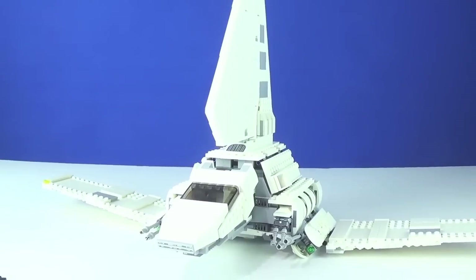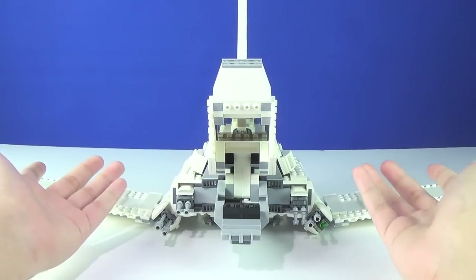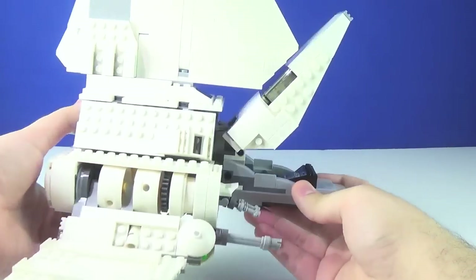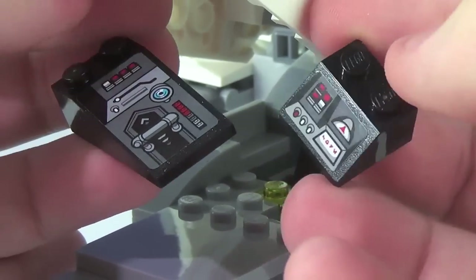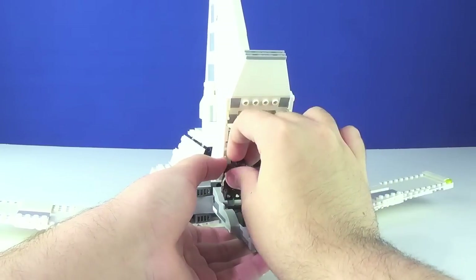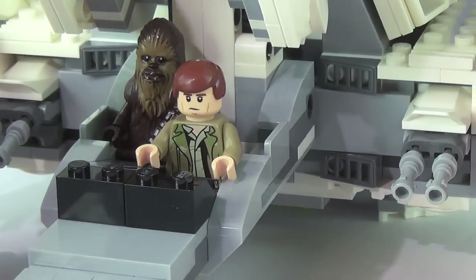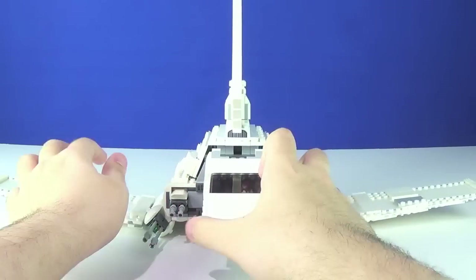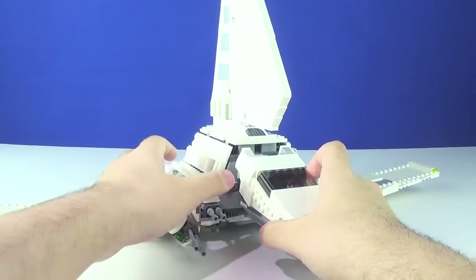Moving on to the cockpit — inside there are a couple of seats for Han and Chewie. The control panel pieces use actual stickers that look really nice and add a good level of detail. The sloped pieces actually help with closing the cockpit. The minifigures are secured in by axles into their chairs, which I prefer over studs as it reduces the risk of pieces coming up with the minifigure. The entire cockpit closes over very smoothly, and it's locked in place when closed.